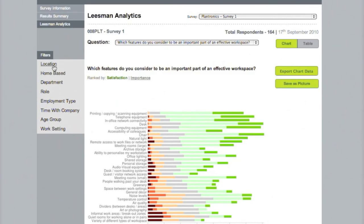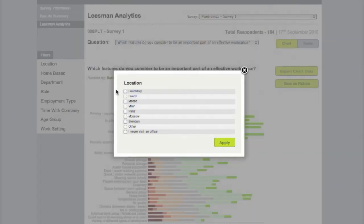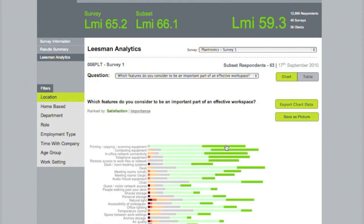We can then start to look at applying filters to that data — here, looking just at Swindon in the UK. This has narrowed the data down to 63 employees who responded from the Swindon office, showing an aggregated effectiveness score of 66.1, compared to 65.2 collected across all Plantronics offices, and 59.3 from our central benchmark across 12,800 respondents.